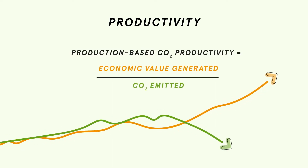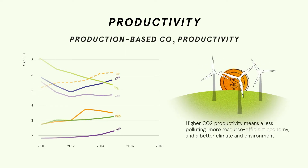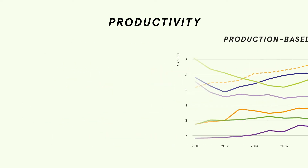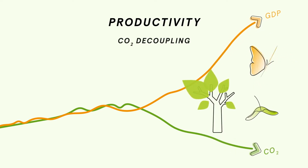For example, the indicator for CO2 productivity shows that over the past decade, production across the EAP region has increased while CO2 has gone down. This means production has become cleaner and more efficient. This indicator shows whether the economy is decoupling growth from CO2 emissions – that is, whether the growth rate of CO2 emissions is lower than the growth rate of GDP.